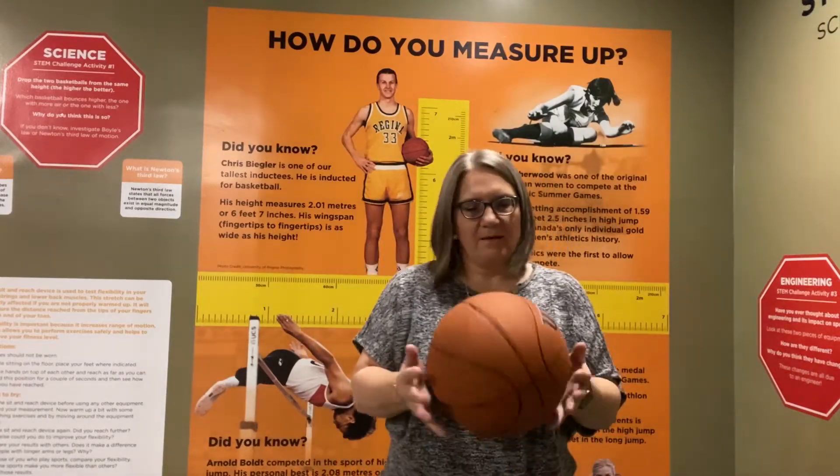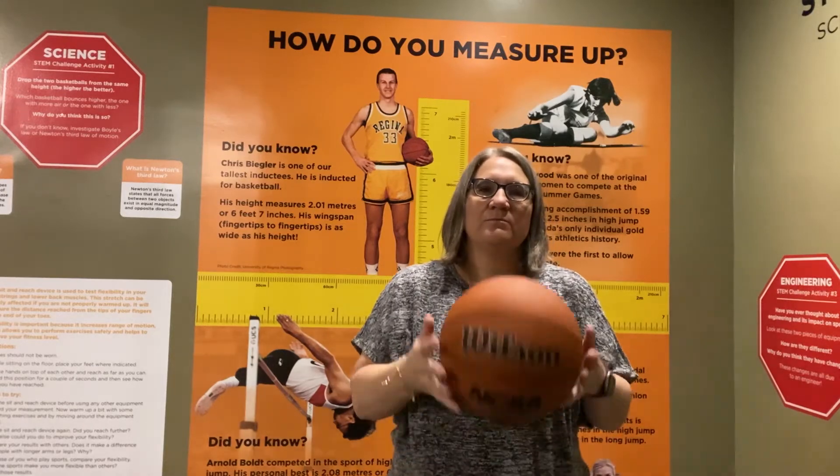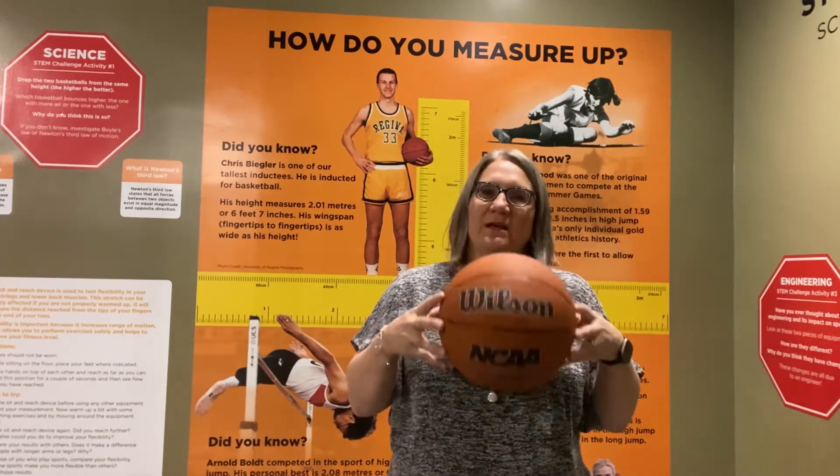Hello everyone, my name is Vicki and I'm the Education Coordinator here at the Saskatchewan Sports Hall of Fame. I'm doing a series of experiments to show you how STEM — science, technology, engineering and math — really relate to sport. Today we're going to talk about energy, more specifically energy in balls.